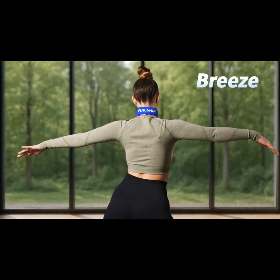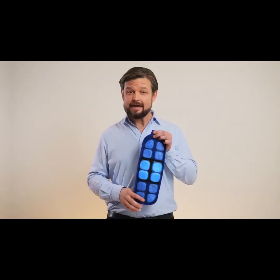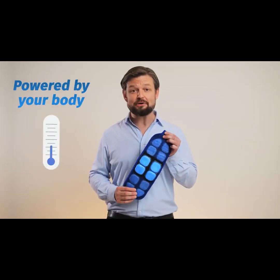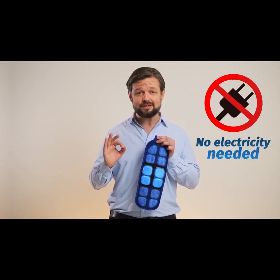Meet Breeze, the latest and coolest addition to the flagship product line. It's the first cooler powered by your own battery heat. Yes, it needs zero electricity to cool you down.